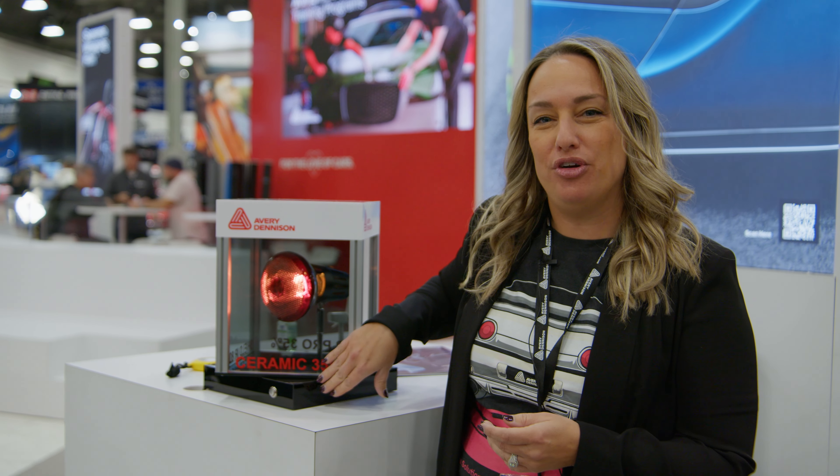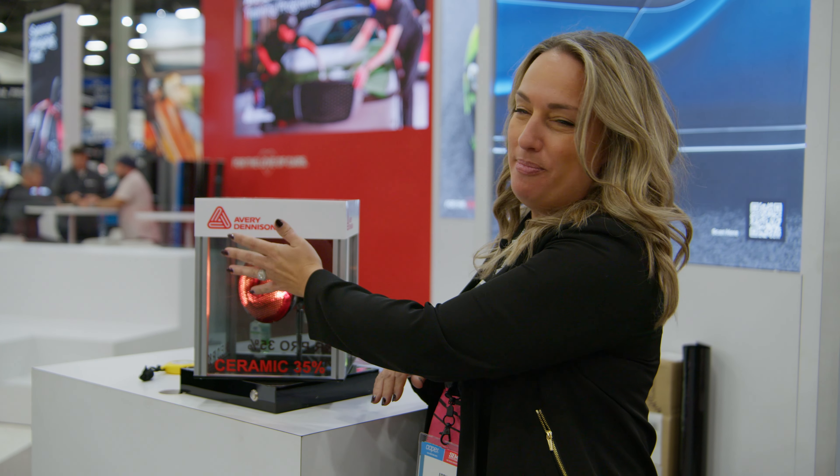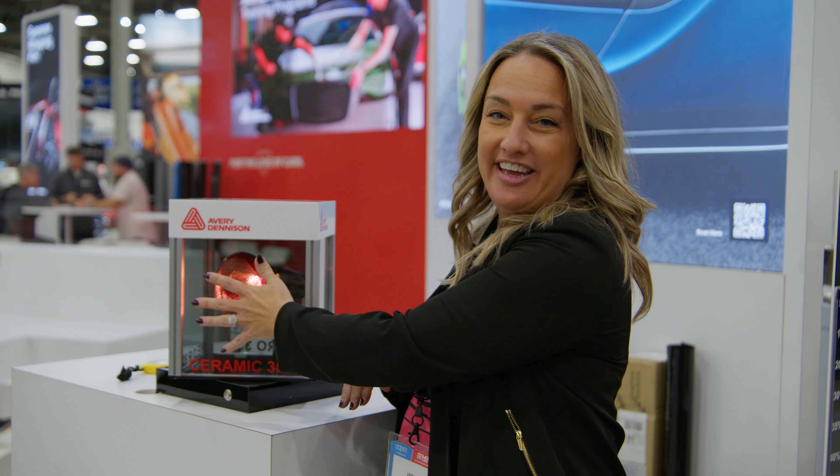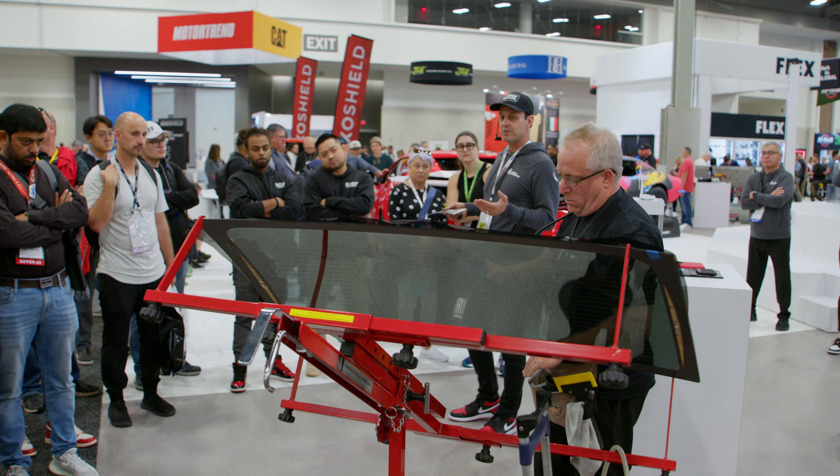One of our activations here in our booth is our window tinting area. You'll see our heat rejection box so you can physically feel how the window film will reject the heat and your hand doesn't get hot. We also have Harold who is shrinking a back window — really it's about the experience of our films and being able to experience how well they perform.